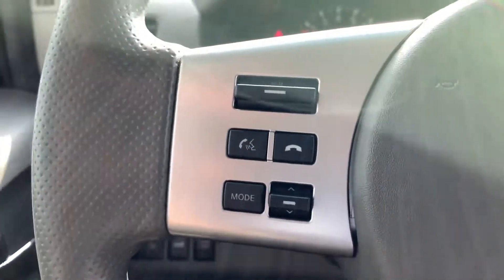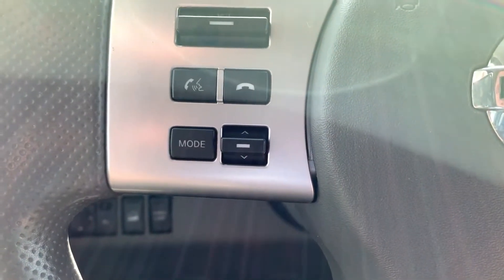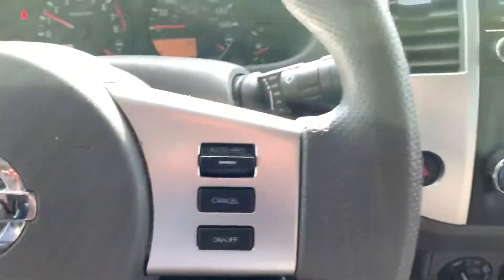The steering wheel has mounted controls for volume, calling, voice recognition, and your media sources — changing through tracks and presets as well. Over here you've got cruise controls, very nice to have.